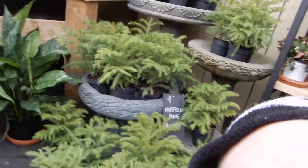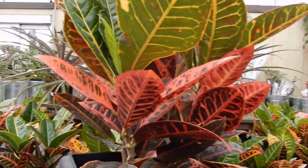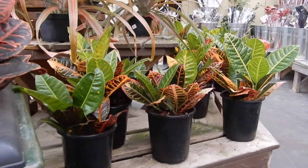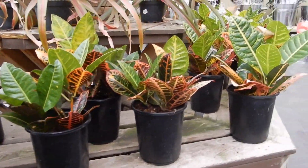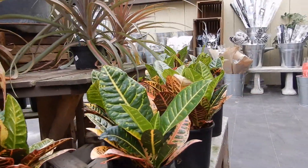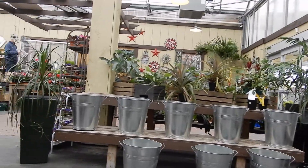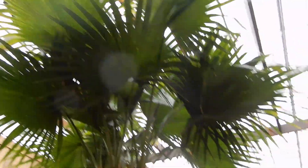Norfolk — it's one of these that I have at work in the newsroom. I don't think I potted it deep enough, but it hasn't died or anything. Maybe I should just repot it. I love that palm tree — it's very cute, I like it.